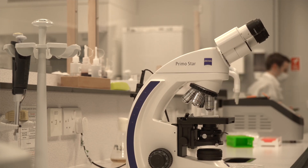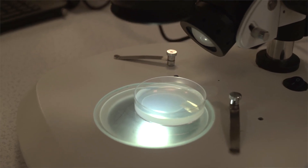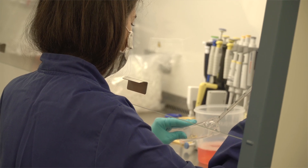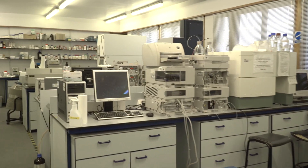Students studying biomedical science get so many different skills. We're a very molecular-focused degree, so students will be doing experimental work in the lab, in genomics, they will be growing cells, looking at measuring the ways in which those cells grow in all kinds of different ways. They'll be working with nucleic acids, and students get a wide variety of skills in molecular biology.